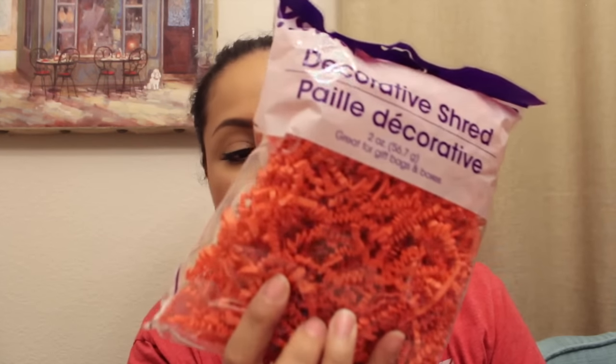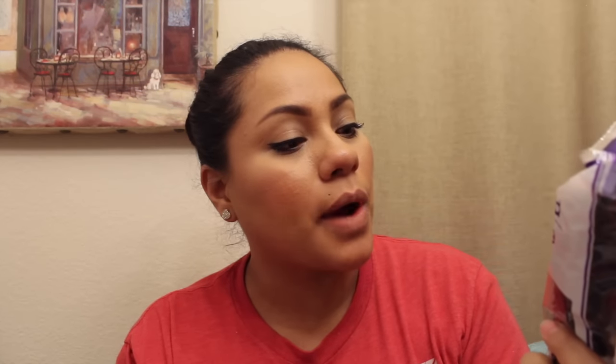Then I picked up some decorative shred — I got it in orange, which is a bright orange, for Halloween. And then I got it in black as well. It comes with two ounces per bag, so I just got black and orange.